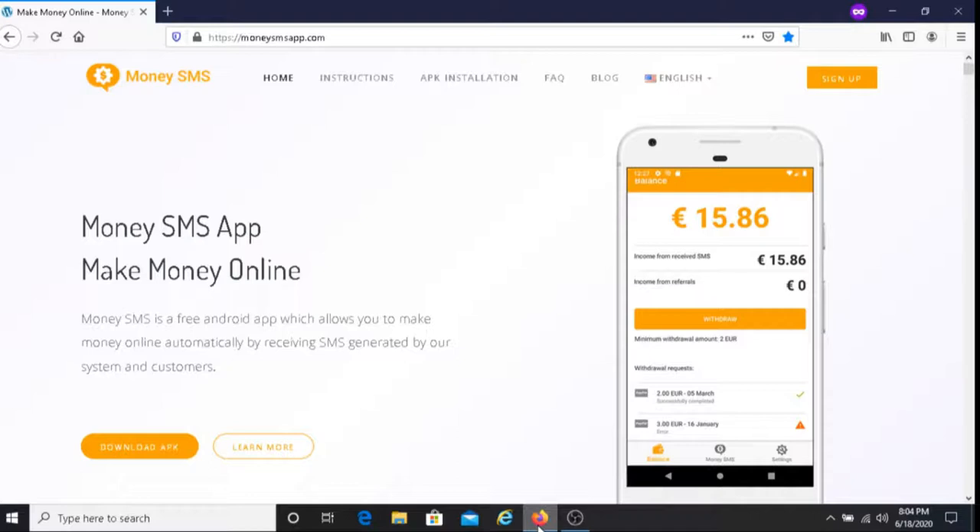For those of you who are interested in joining Money SMS, I will put the link below this video and you can download the app and get started. I'm also going to put down links to videos that I've made which are similar to this video, sharing easy ways to earn money as well, so you can check those out too.